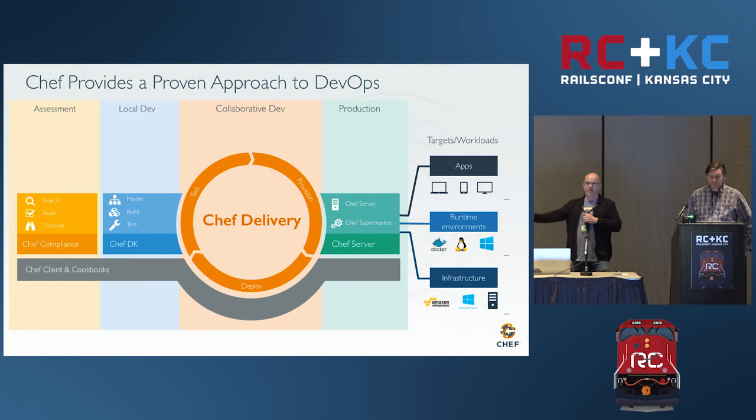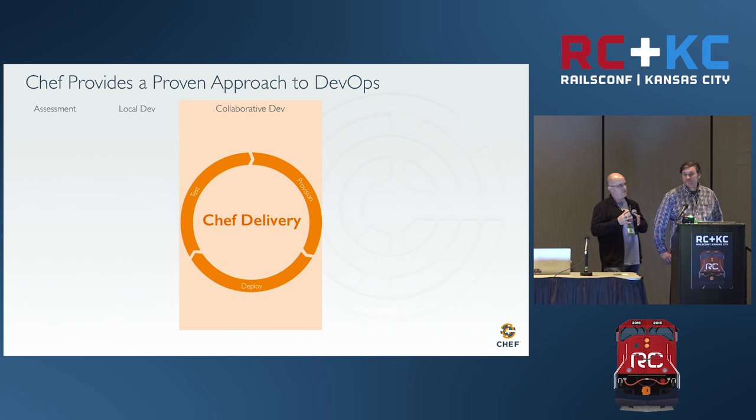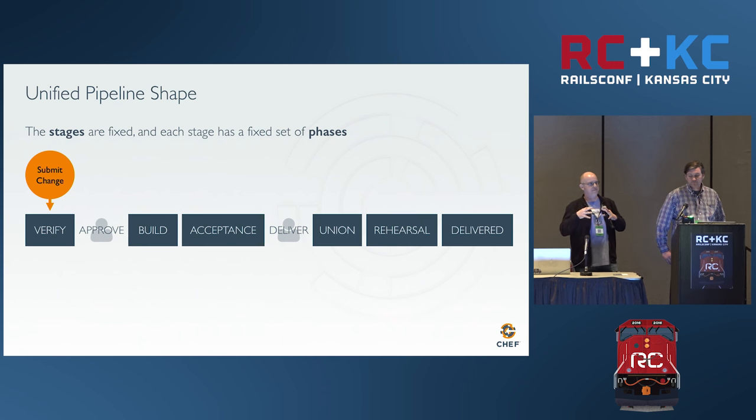This is a quick glimpse at the Chef ecosystem. We have assessment tools, there's a ChefDK which is a development environment, and a Chef Delivery pipeline that can control what changes are going into production. We're going to be focusing today on the Delivery tool.